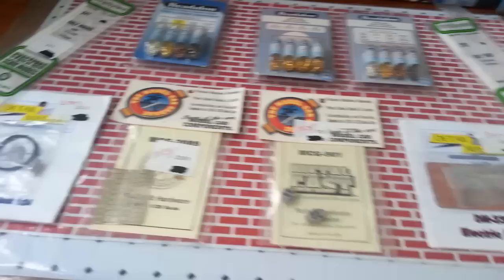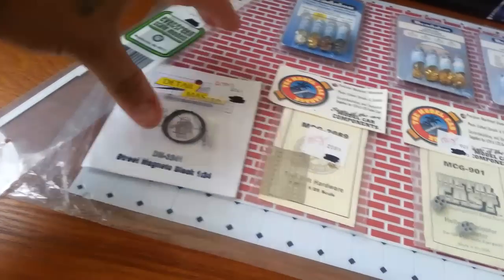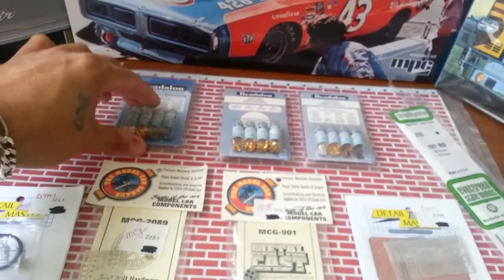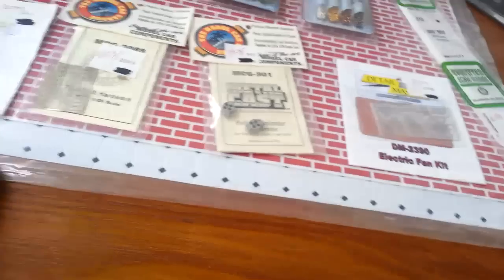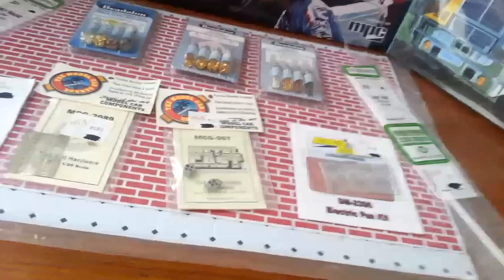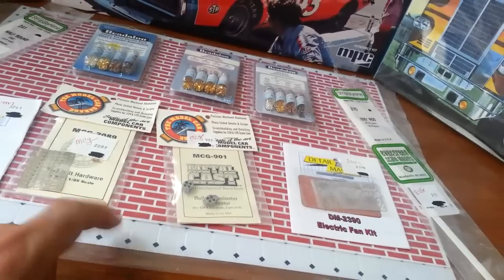He also sent me some little goodies — some styrene half round, some flat stock, a magneto seat belt, some carburetors, and a fan belt. He sent me these fittings from Michaels and stuff — really cool because they come in all different diameters and all kinds of shapes. And then he also sent me this plastic that you can set up to make a little diorama — make it look like the car is parked in an alley by a brick wall. I'm not sure what I'll use this other piece for, but I'll figure something out.